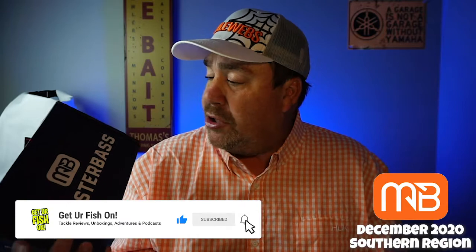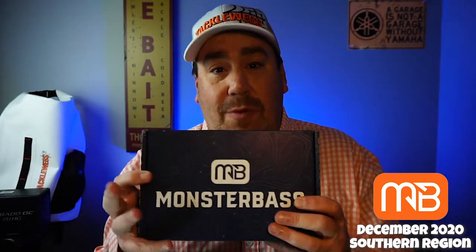So if you don't know, Monster Bass is a subscription box. It comes every month. It's about $34, $35. You get it in the middle of the month, or you can have it sent at the end of the month. I have mine sent at the beginning of the month so I can get it as soon as possible. It was dropped off on my front porch today while I was doing the interview with Matt Robertson — you just didn't hear it in the background, luckily. All I've done is cut it open. I have not looked at it at all. Without further ado, let's open the December Southern Region Monster Bass Box.